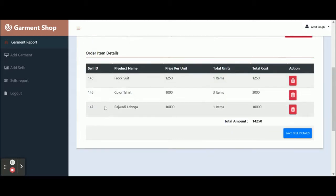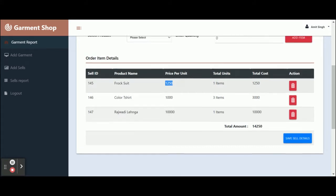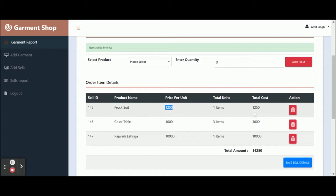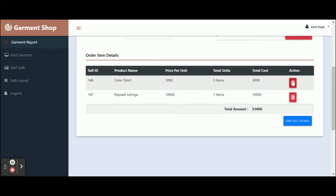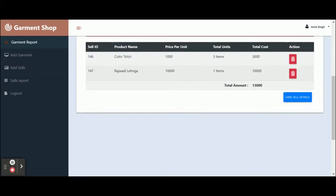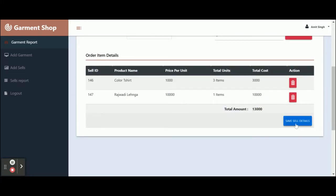You can see items getting added to the cart. The cart shows the sales ID, product name, price per unit, units purchased, and total cost. All calculations are performed automatically — you don't need to do any manual calculations. The price is taken from the product entry, the units are entered here, and the total cost is calculated automatically. If you want to delete any item, just click the delete button.